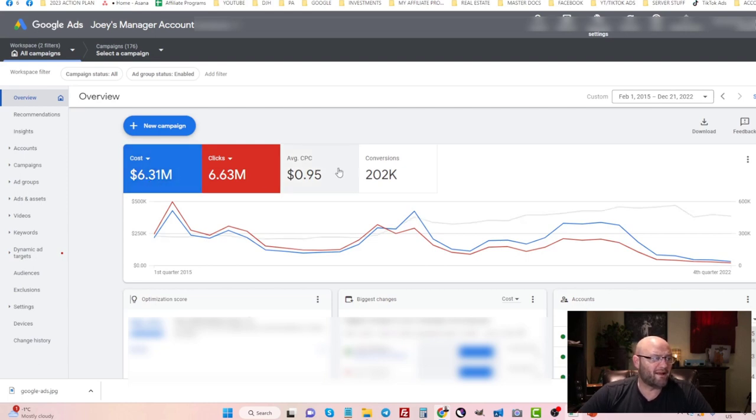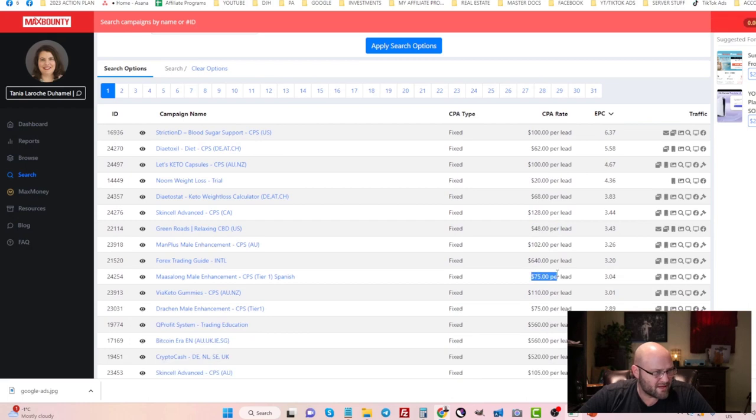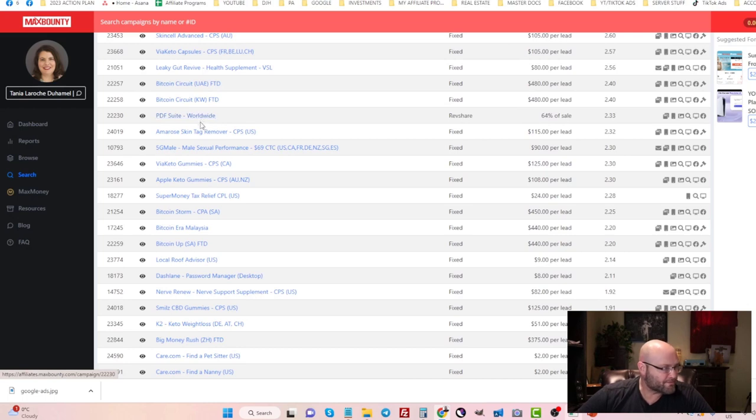Over six million dollars in spend, my average cost per click is $0.95. Mathematically, if you send two clicks to an offer that pays $2, you have to hope that one converts — and that's nearly impossible. Make sure you pick offers that pay out decent amounts, like over $30 — things like $48 per lead, $75, those types of offers. But be careful not to break Google's rules, as many CPA offers do violate them, so check Google's policies first.